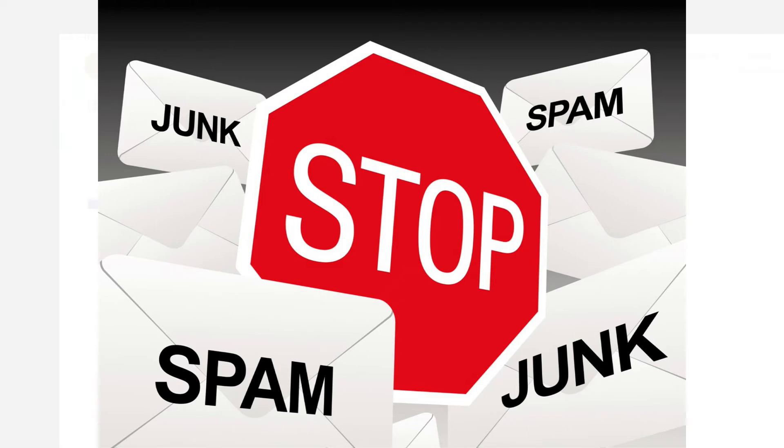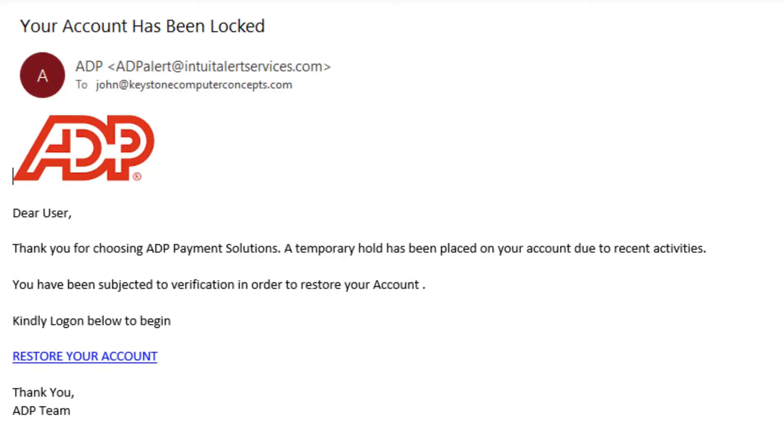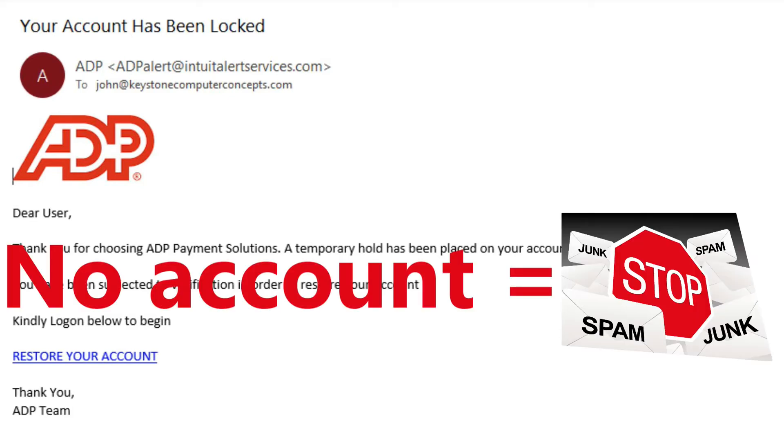Marking it spam means you won't get any more emails from that address, which in this case is obviously not American Express. Looking at a second email, this one claims to come from ADP. One easy way to identify a fake is if you don't have an account with the company supposedly sending that email. If you don't have an ADP account, then ADP would not be emailing you saying your account is locked — you automatically know it's a fake.